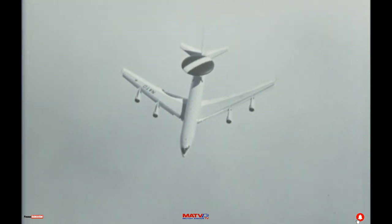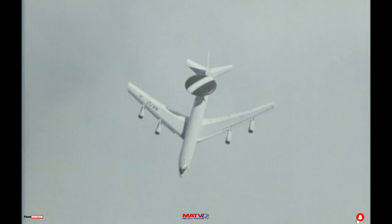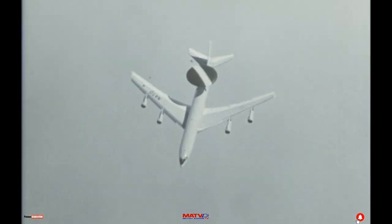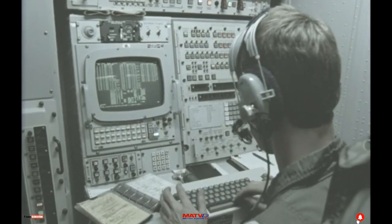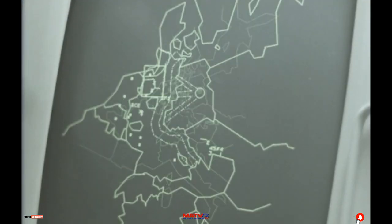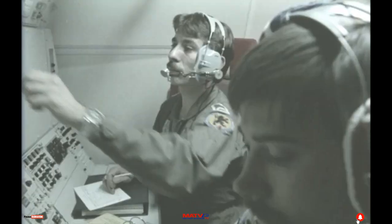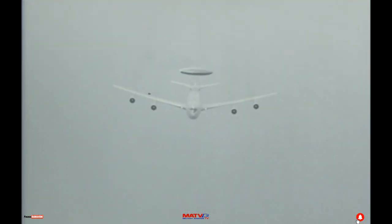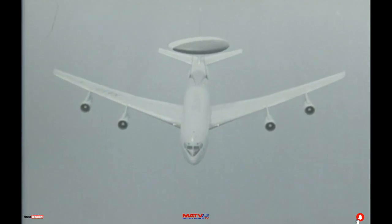From altitudes around 30,000 feet, the radar can see a block of the Earth's surface over a radius of over 250 miles. The beaming radar signals transmit to the technicians inside a picture of all air movements. This information is then communicated through various data links to ground or seaborne controllers. The system heralds a new dimension in air defense — the means to see and control events in the sky as never before.